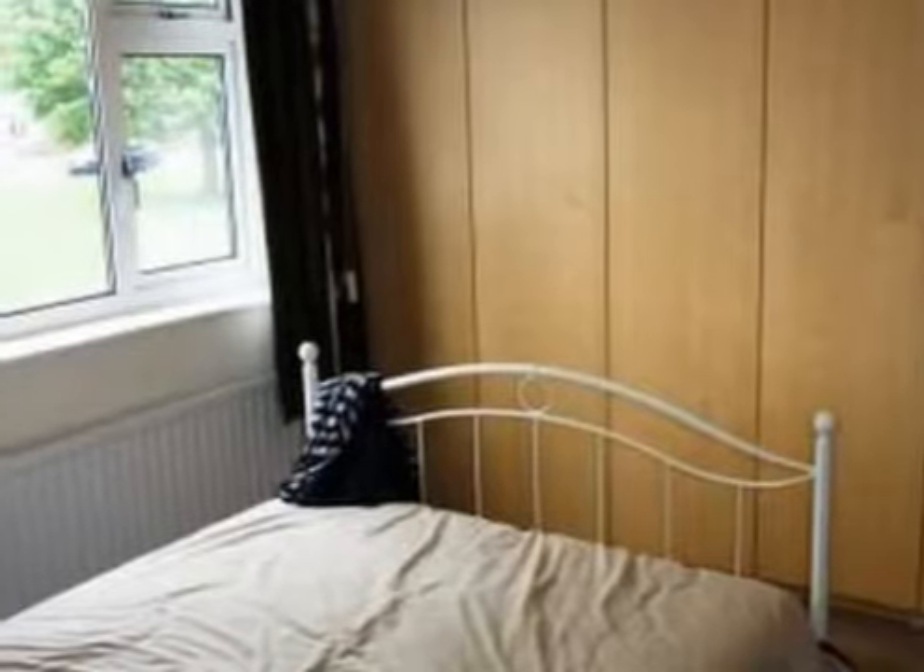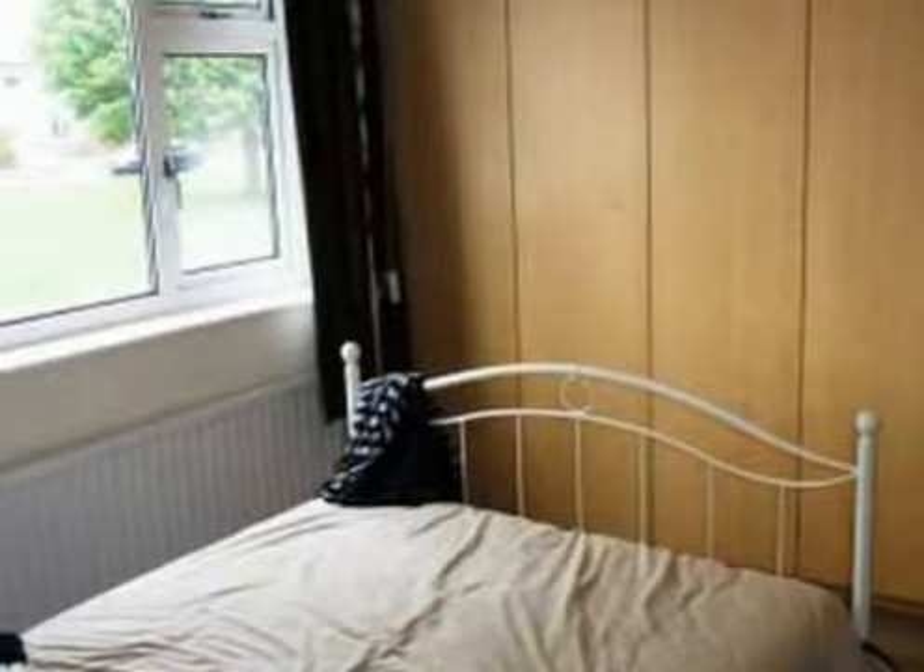The master bedroom benefits from a double glazed window to the front, a radiator and coving to the ceiling.